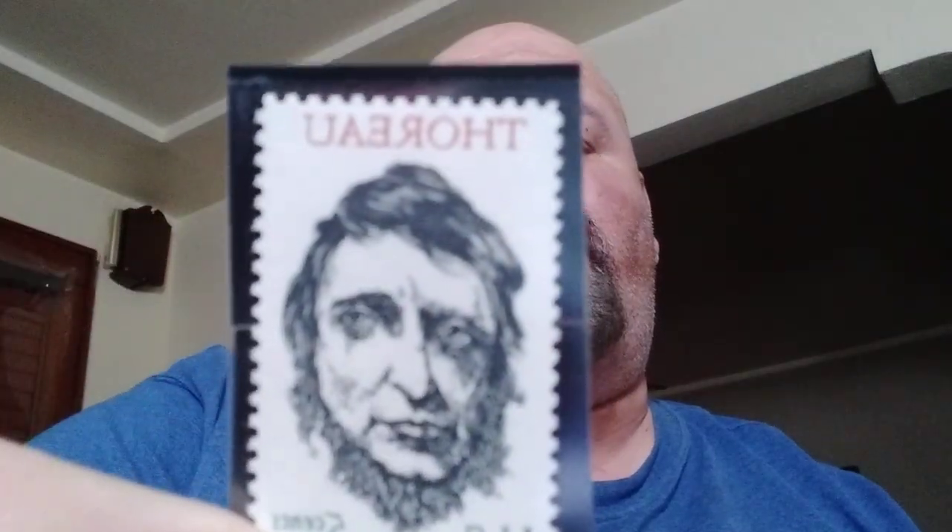Henry David Thoreau is our next one. It's a commemorative issued for the 150th birthday of Henry David Thoreau, the American author who for two years lived in solitude in a cabin so he could observe and contemplate nature. Boy, sitting out in a cabin all by yourself — that sounds relaxing right about now.